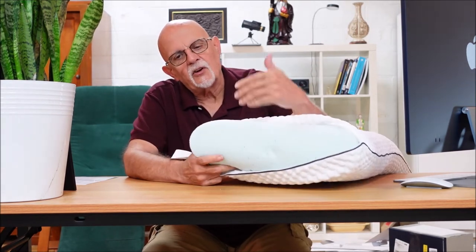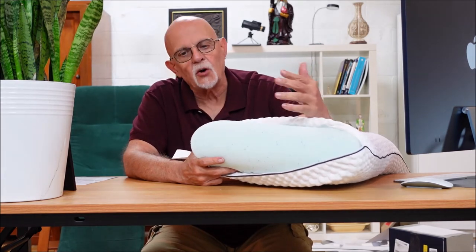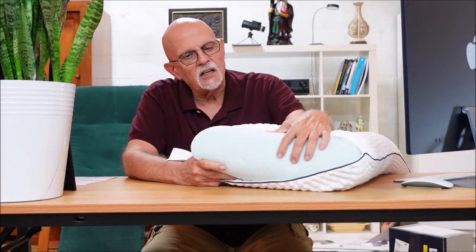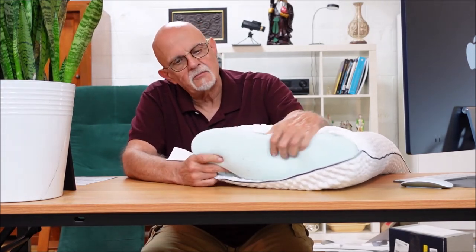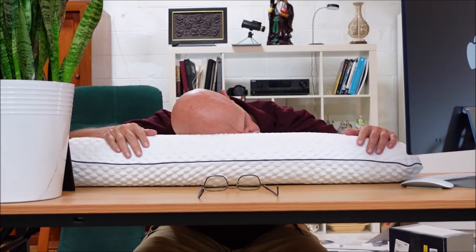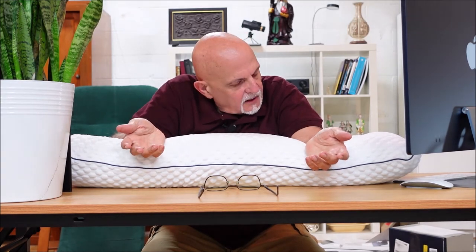This is what it looks like on the inside. I would call this a comfort memory foam rather than an extremely firm one. If you're looking for something very firm or very solid, this is more of a comfort memory foam. It's got a zipper on the end so you can take the cover off and wash it. Even putting my arms on it and letting it sit for a minute, you can see how my body weight sinks into it.